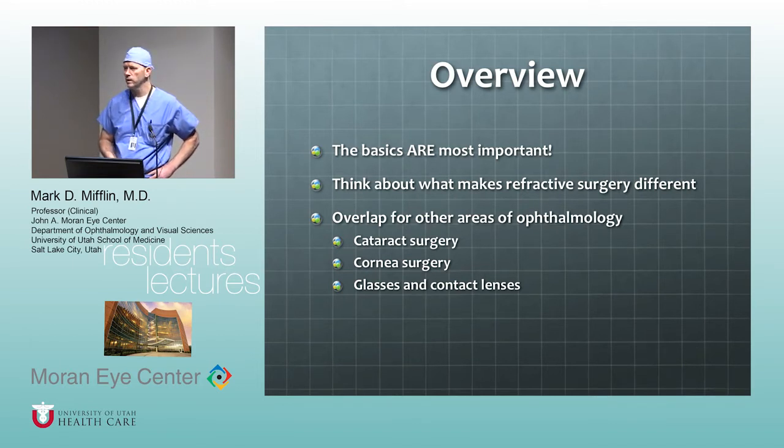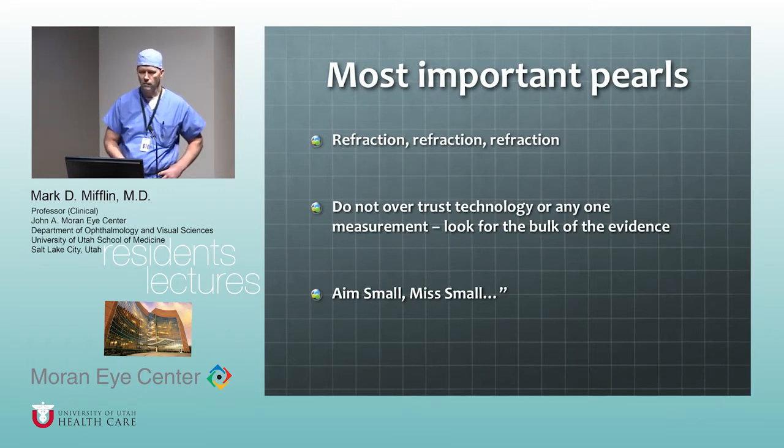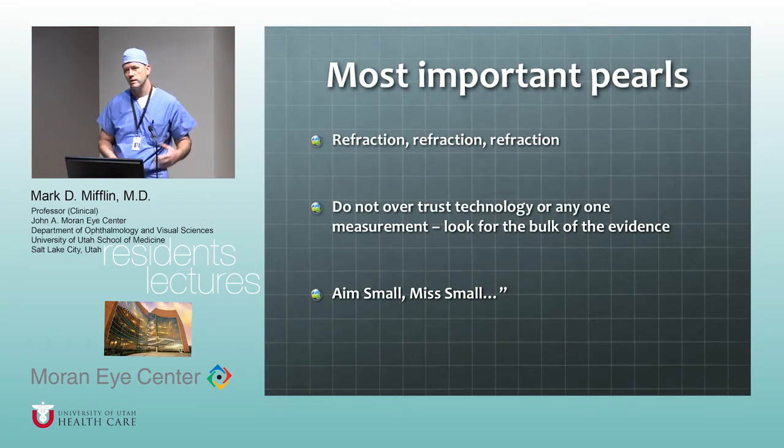One of the biggest pitfalls in refractive surgery — and in ophthalmology in general, particularly for people in training — is you over-trust technology. We have all these gadgets and machines, but your brain is still way better at figuring out what makes sense and what's going to make the patient happy. Just because an imager or machine says this is the shape of the eye, that's a data point with error. One of my favorite expressions: if you're aiming for a precision outcome you're going to miss every time, but if you aim small, you miss small. That's a really good concept for eye surgery.